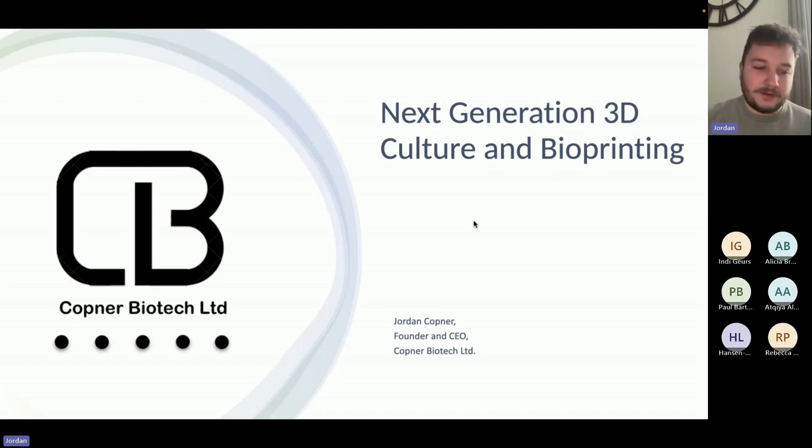Since then we've gone on to have multiple collaborations — one of our biggest was with the Swansea University Medical School. We've developed a portfolio of products, patents, trademarks, etc. Now we have quite a strong company portfolio and a growing team, so it's a very exciting time to be taking a look in and see what we're doing.